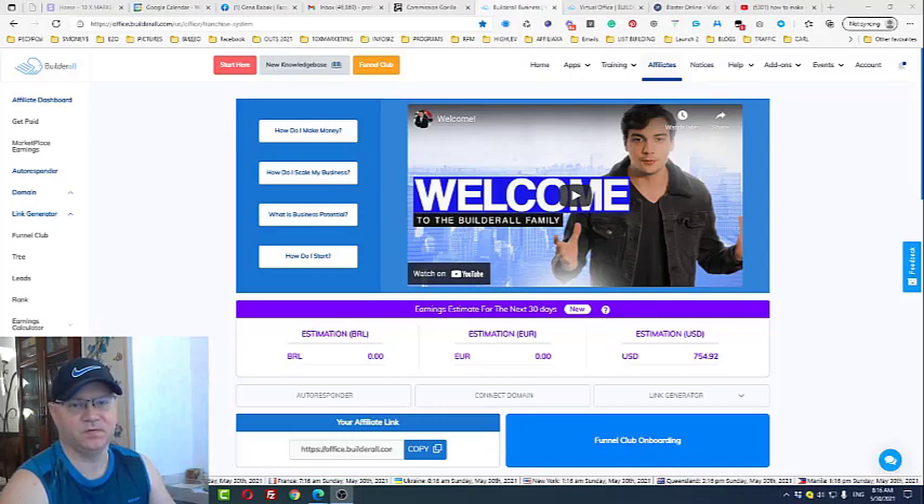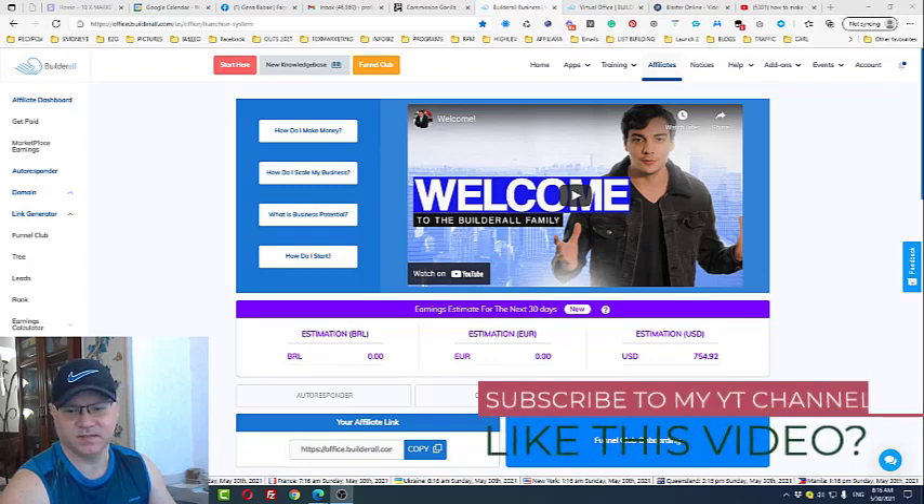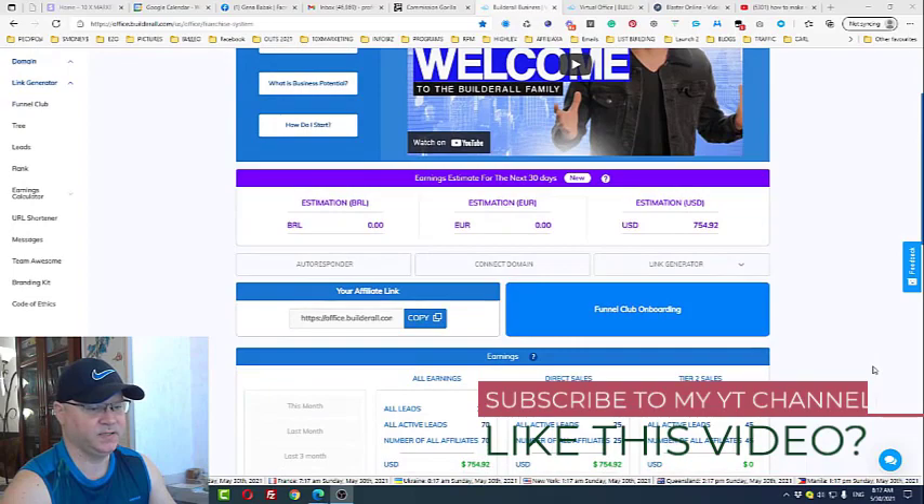How to make money with Builderall fast. My name is Gina Babak, I'm a full-time online marketer and traffic vendor. In this video I will share my experience on how you can make money with Builderall and the Builderall affiliate program very fast. Let's take a look at this screen.